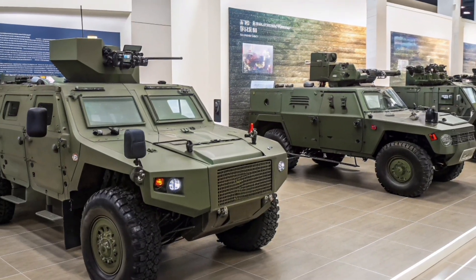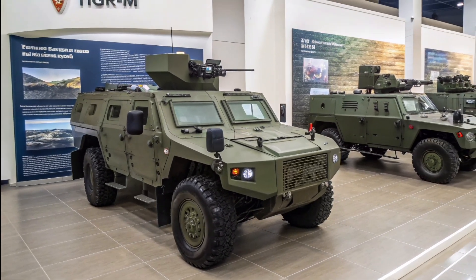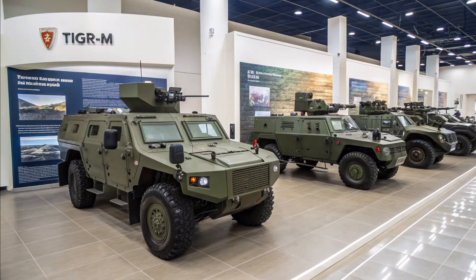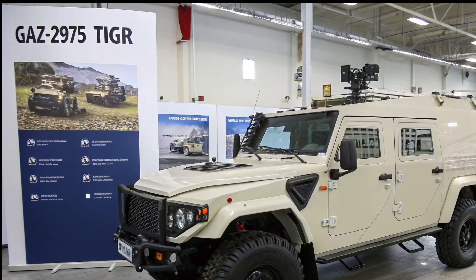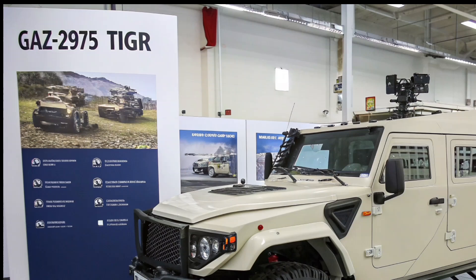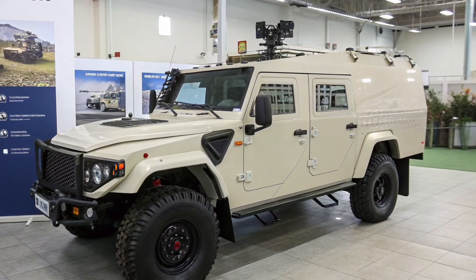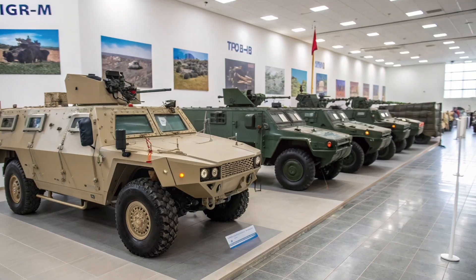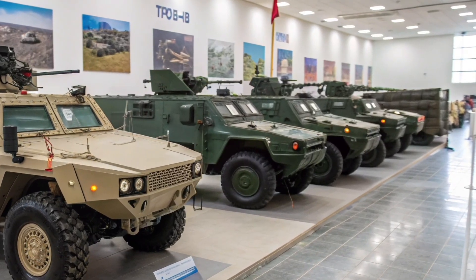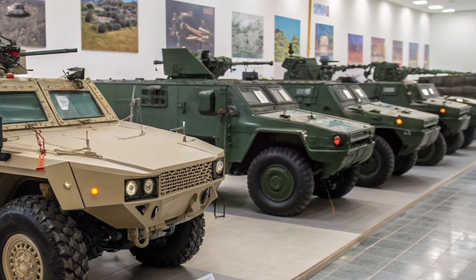Despite the speculative nature of these 2026 editions, the current operational Tiger M remains an integral component of Russian mechanized infantry and special forces. Its modularity allows it to serve in various roles including command and control, reconnaissance, anti-aircraft missile launchers, and remote weapons platform configurations. Several countries, including Armenia, Kazakhstan, and Syria, have either purchased or received Tigers, often modified to meet local needs.